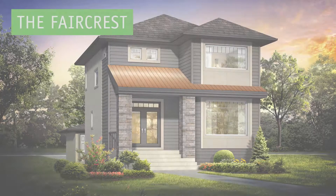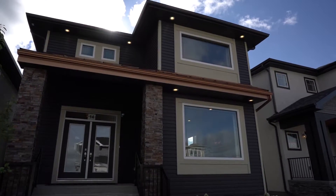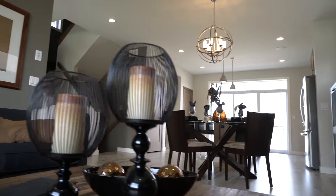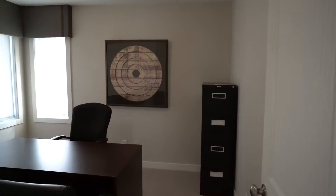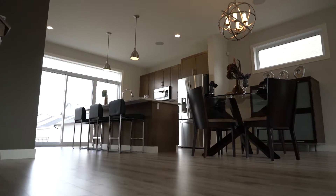ANS Homes presents the Faircrest, a 1,555-square-foot, two-story home in Bridgewater Trails. It comes with three bedrooms and two and a half baths, designed specifically for a laned lot.